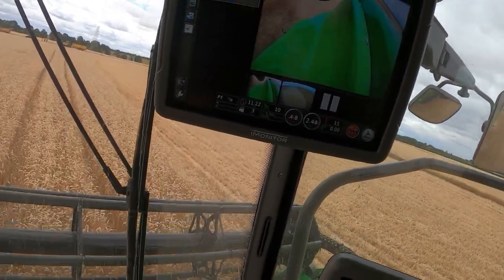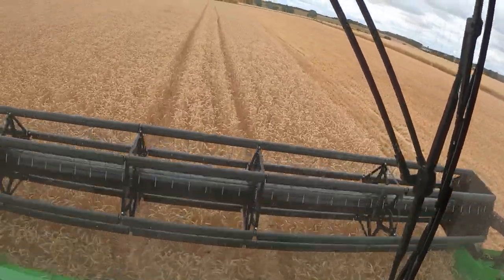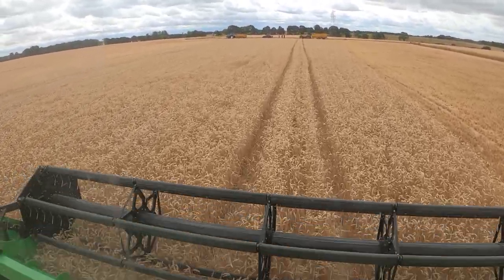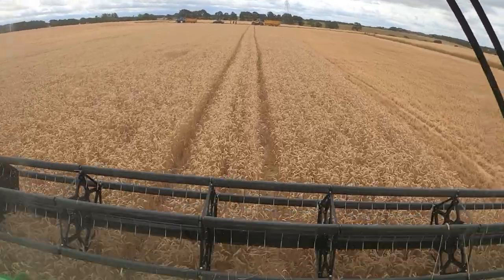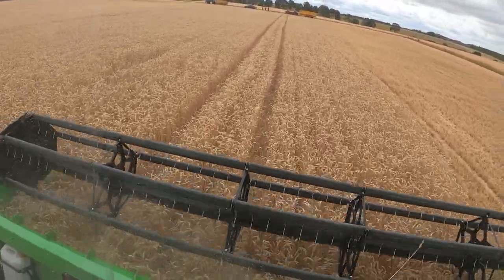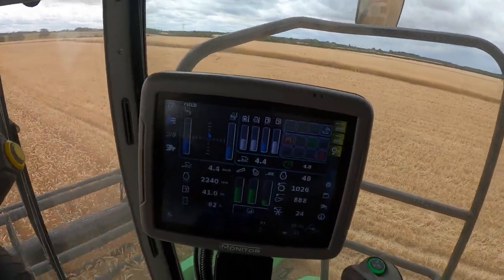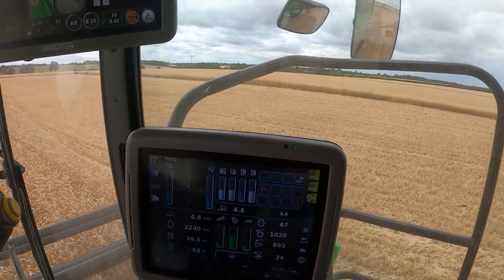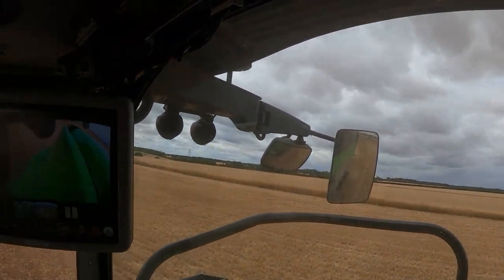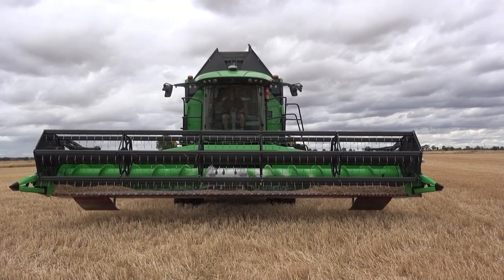By the time they got the combine to the dealership, harvest had already started, so it was out on demos straight away. One person it went to on demo wasn't worried about having GPS set up, so it's just not been fully set up yet. I've just put quite a bit of straw through the straw walkers and got a warning — but visibility is good with two mirrors each side.